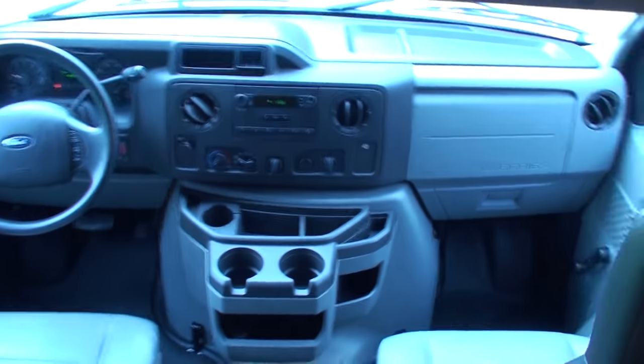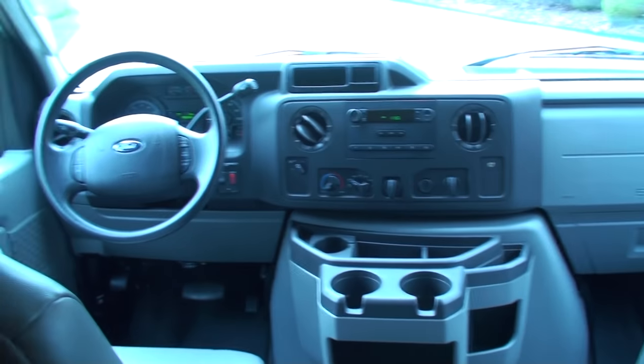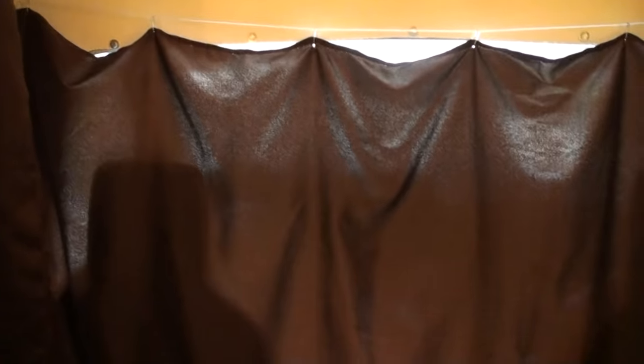So if you've got a team driver — husband and wife — someone can always be driving and someone can be sleeping. You've got your curtain to give it a little privacy. Believe me, this air conditioner works. It's very nice.